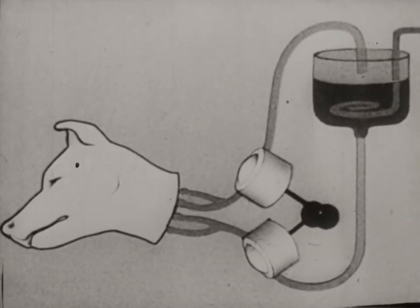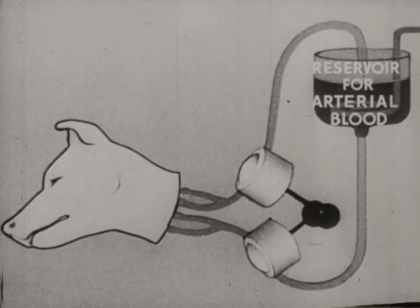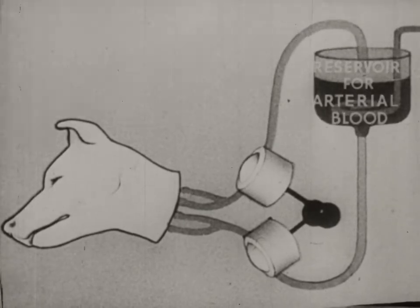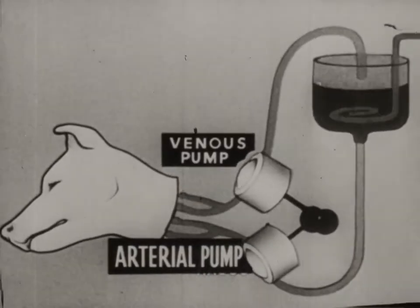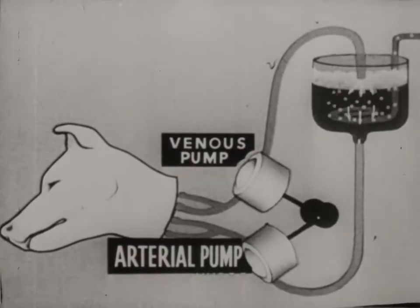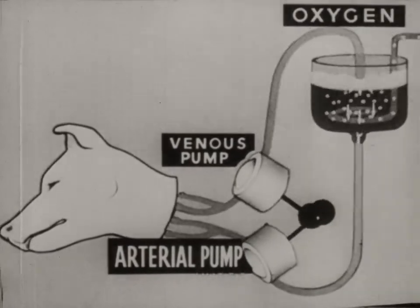An animal's head can also live in the isolated condition. Here is the plan of the experiment. The arterial pump takes arterial blood from the reservoir to the head, while the venous pump drains off the venous blood. The blood is arterialized in the reservoir, where there is a steady flow of oxygen.